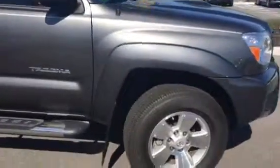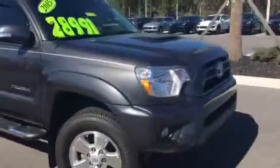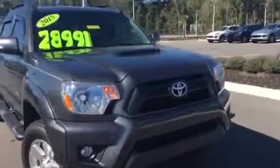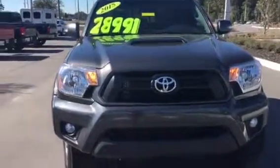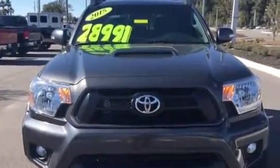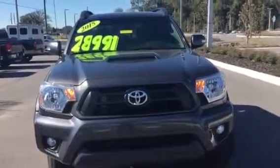I look forward to speaking to you soon. My name is Terri — I work here in the internet department and my direct number is 352-861-0234. Thank you again, Chris, for your interest in the 2015 Toyota Tacoma Pre-Runner. We look forward to seeing you soon. Have a great day.